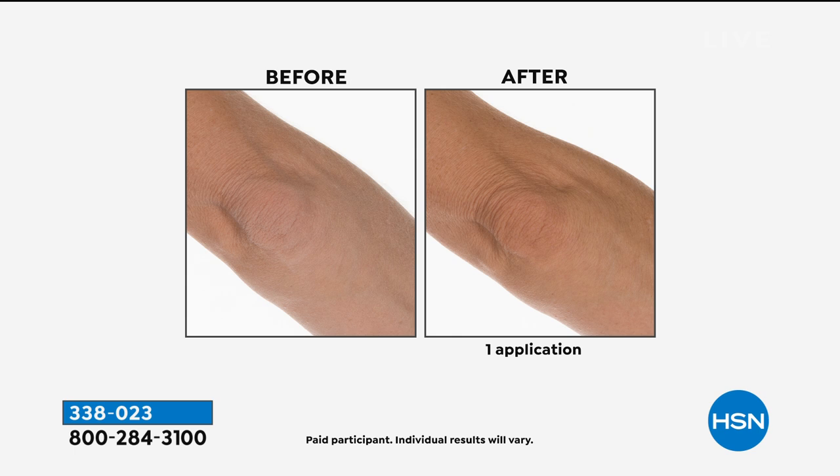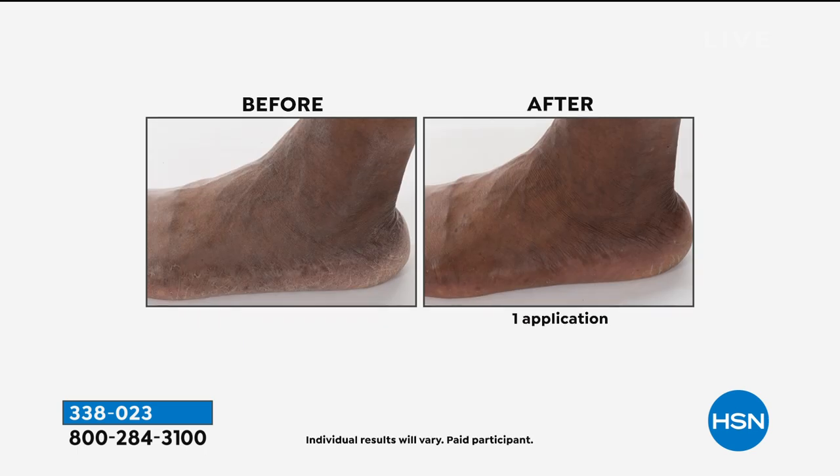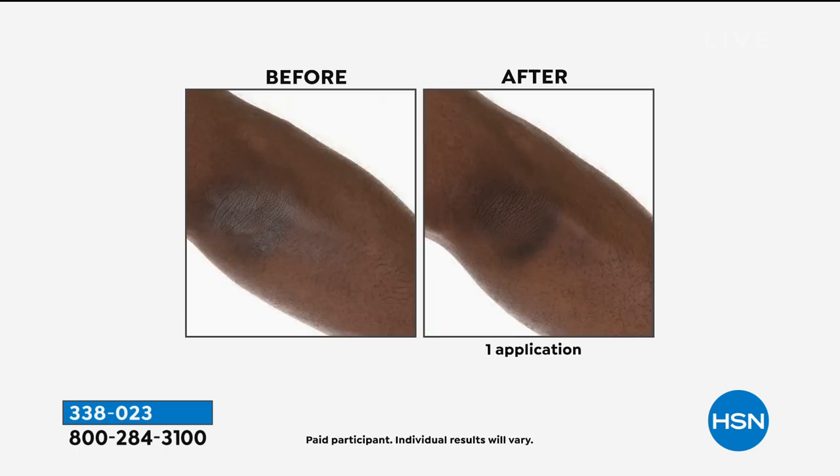If you have thin, crepey skin, dehydrated skin, and you want to go to what Mother Nature intended, your skin recognizes what these black beads are delivering. Such a unique delivery system — the little beads explode onto the skin with great hydration. Never sticky, never tacky. It smells like rich honey — very clean, almost like a subtle vanilla.